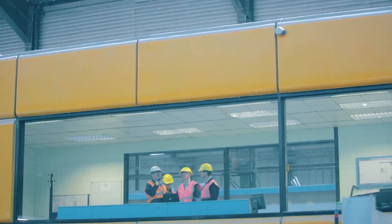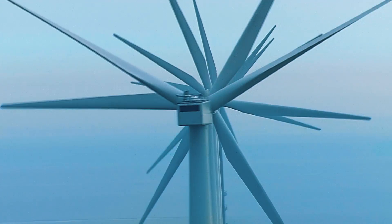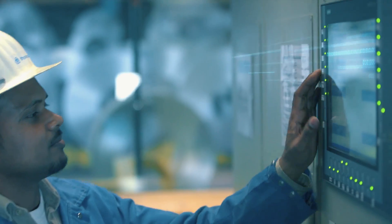Electric power supply systems are rapidly changing due to digitalization and decentralization. The roles of renewable energy sources such as wind power, photovoltaic solar power and biomass are steadily growing in importance.